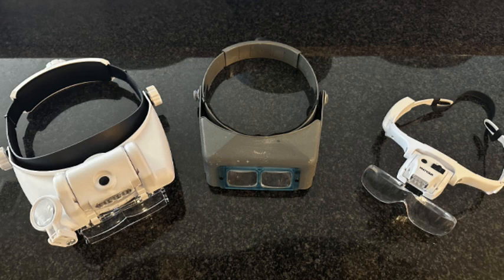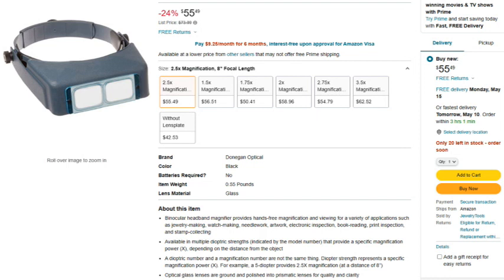The gray one is a Donegan Optivisor that I bought 40 years ago for some aircraft maintenance inspection work. I can't remember exactly how much I paid for it at the time, but it was 30-something dollars, which definitely wasn't cheap. Now it's more expensive today and it is in fact the highest price of these three sets that I'm reviewing.